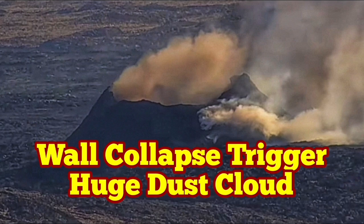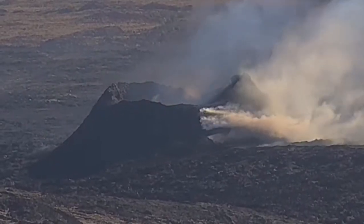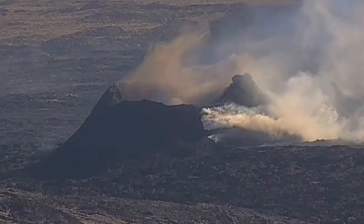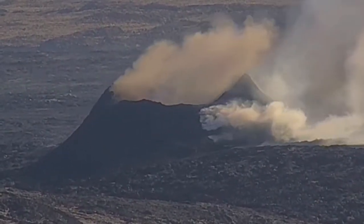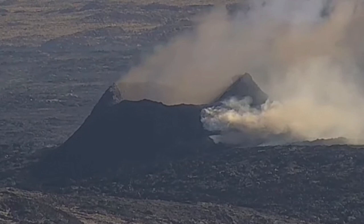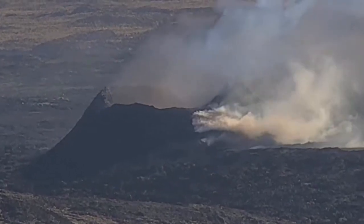The last remaining vent in the Svartsengi volcanic system, which is erupting now — I've called it K1 — in the Reykjanes Peninsula of Iceland, is experiencing wall collapses. This one was today, and as you can see here, we have a huge ash dust rising after a collapse of the wall. This is an RUV camera we are seeing it from.